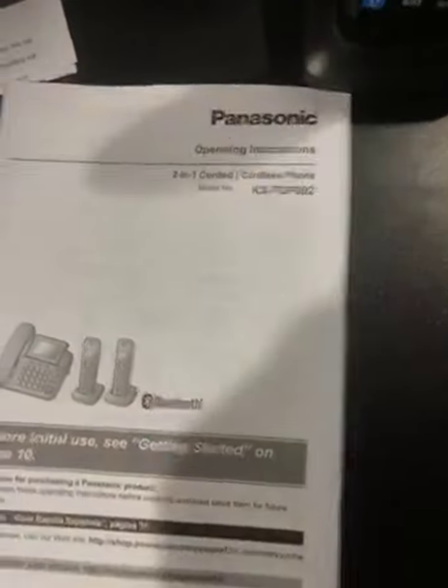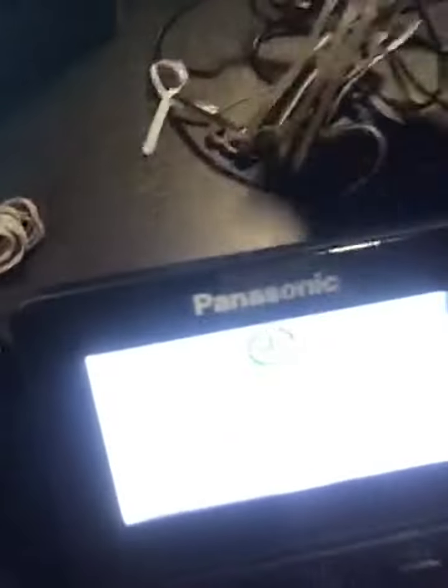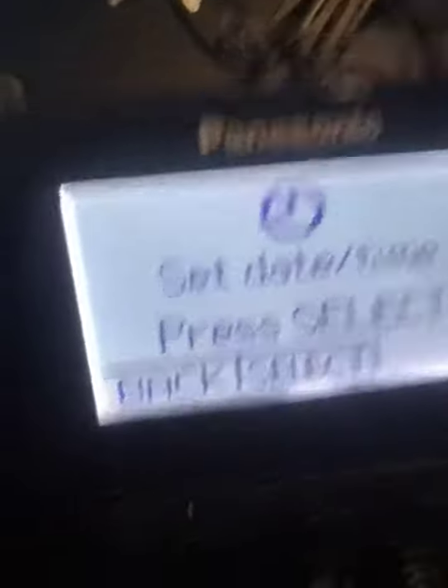You get the quick start guide, operating instructions manual, and call block feature information. You get the chargeable base with the plug, the phone jack, and the power cord — I have already assembled it.